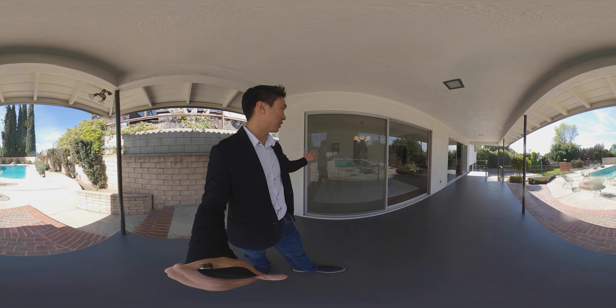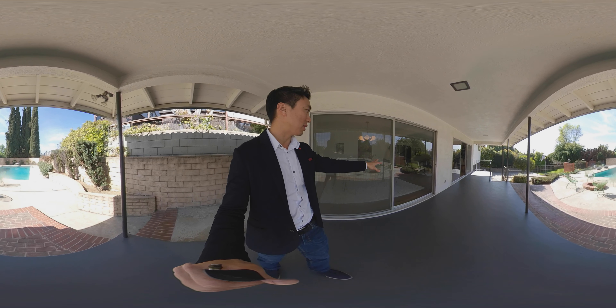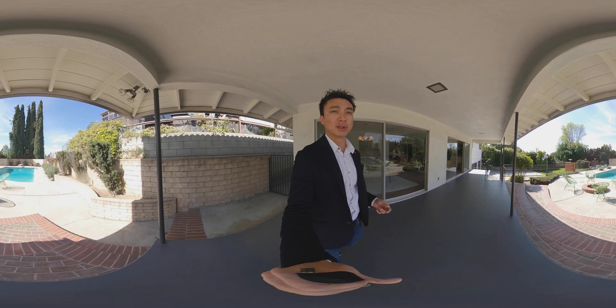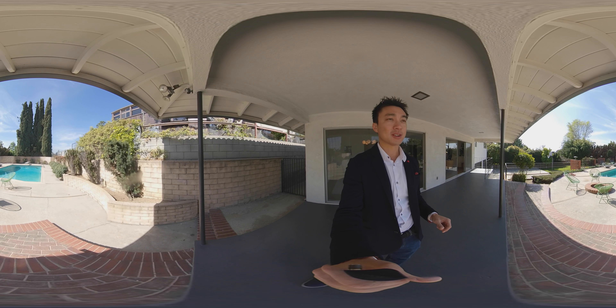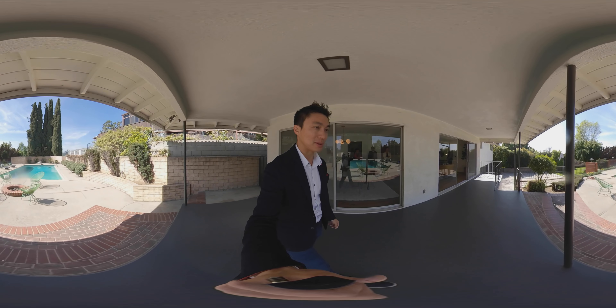Just that flow between the inside right there to the outside — I think that's really, really nice. And then you have the pool area that just looks really serene and a really nice place to be.